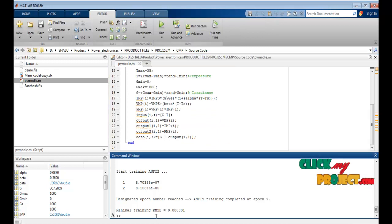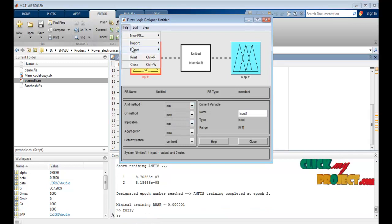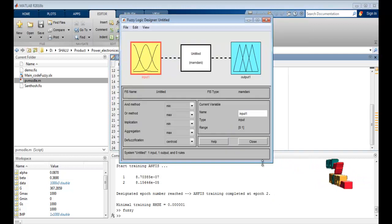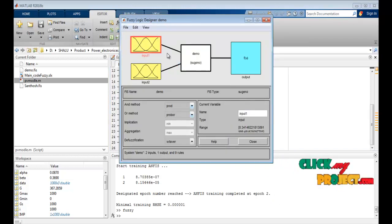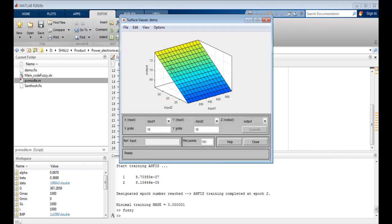This is the demo FIS file with two inputs and one output. The rules can be checked here. This also shows the rule surface, which reaches approximately 70.2.